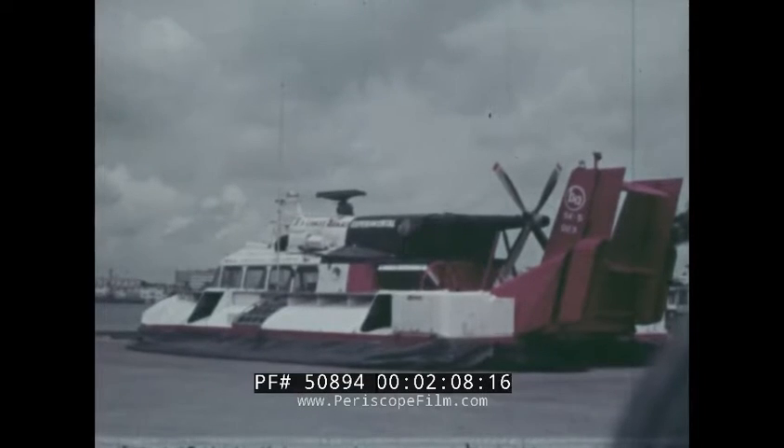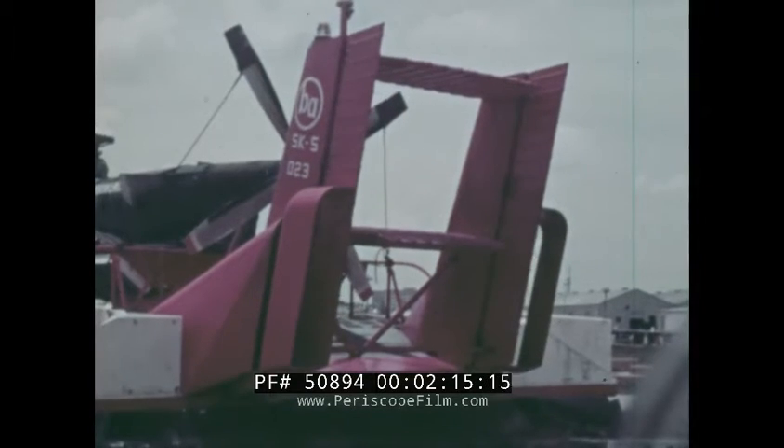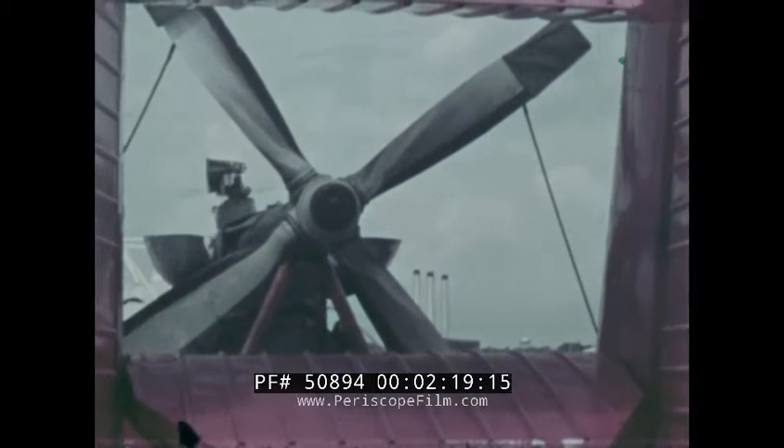Almost as wide as it was long, with rudders and propeller like a plane, and a hull that looked a little like a boat — from there on, it resembled nothing like they had ever seen before.